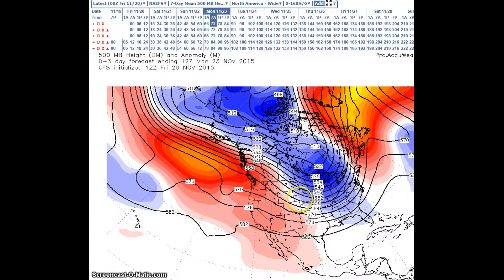This will occur with a strong upper low digging through the Intermountain West in response to another upstream trough and ridge configuration across Alaska, the Northeast Pacific, and Western Canada. During this time period, the indices of the NAO, the AO, and the PNA index are forecast to be positive, and temperatures are forecast to be about 10 to 25 degrees below normal on the Rockies and the Plains.